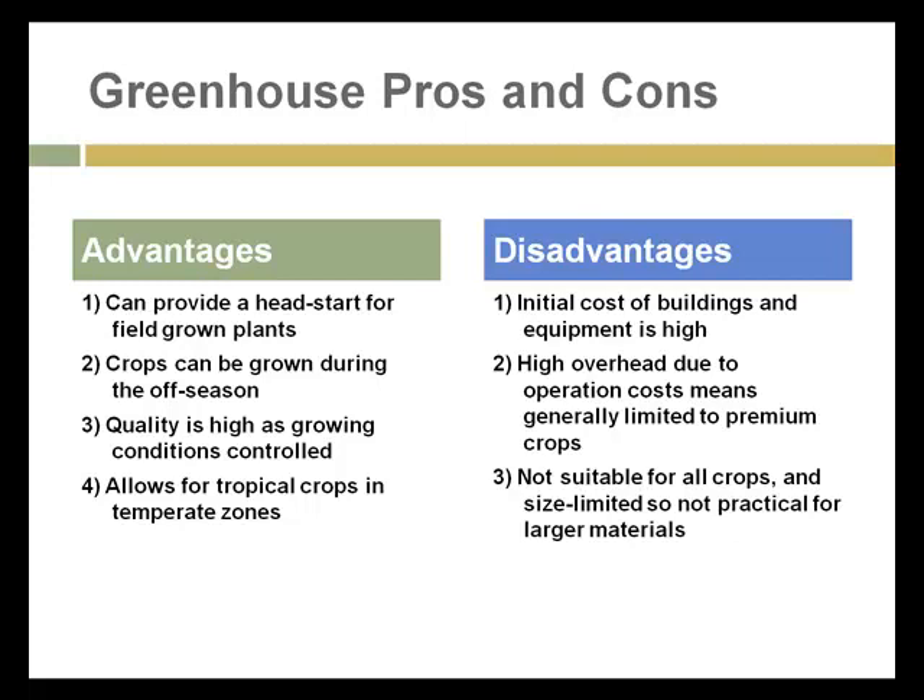The disadvantages of greenhouses are that their initial cost of buildings and equipment is high. They have high overhead due to operating costs, especially energy if the greenhouse requires heat. That means they are generally limited to high-value or premium crops. And unfortunately, greenhouses are not suitable for all crops — the size of plants that can grow in a greenhouse are limited, so it's not practical for larger materials such as fruit trees and other large plants.